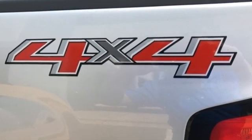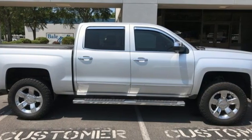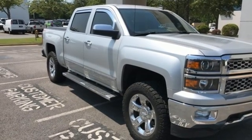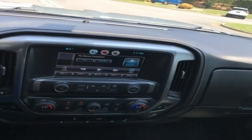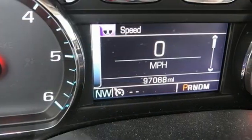Ecotec 3 Engine, AutoTrack 4-Wheel Drive, Tow Haul Mode, Trailer Hitch Receiver, Bluetooth Wireless Audio Streaming, OnStar 4G LTE Wi-Fi Hotspot, Front Heated Leather Split Bench Seats, Aluminum Wheels, Electronic Shift-On-The-Fly, Auto-Dimming Rear-View Mirror, and Automatic Transmission.